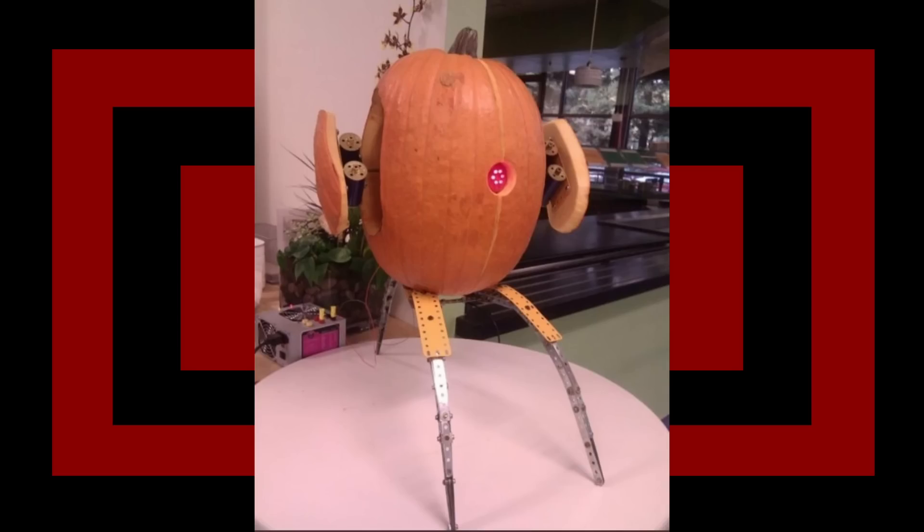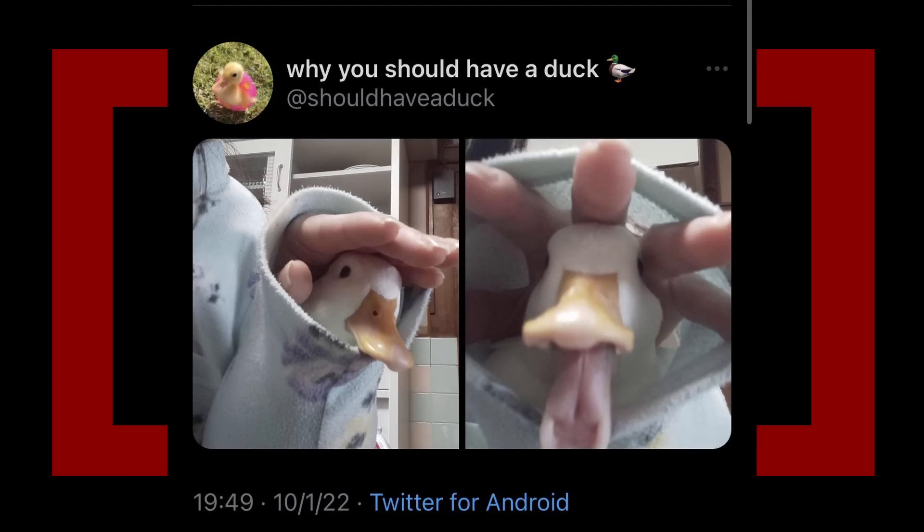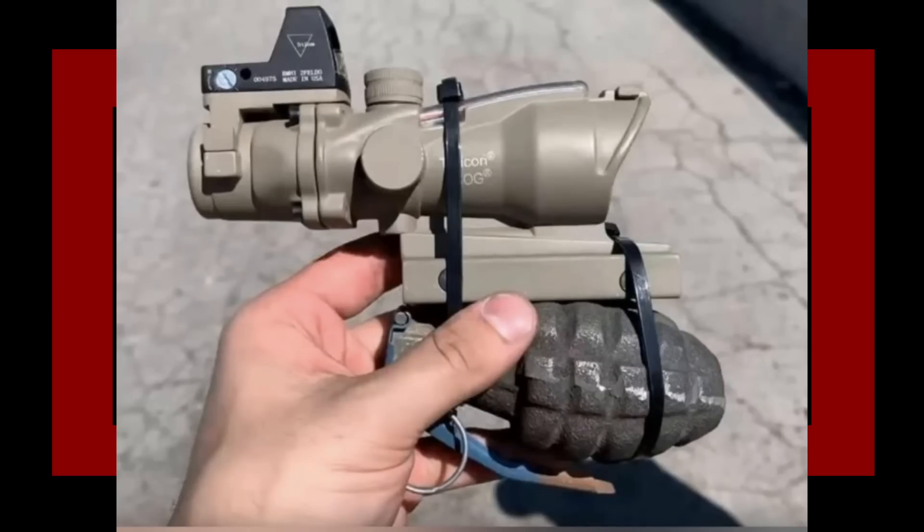Duck Palm - once equipped, can tell if someone means to be a friend or foe. Plus two charisma, plus one wisdom, minus three dexterity. That second image is kind of terrifying, but actually that's a really good use - just being able to tell if someone is genuinely trying to be a friend or if they're just trying to use you. God knows I would need that.